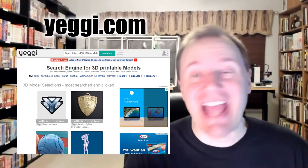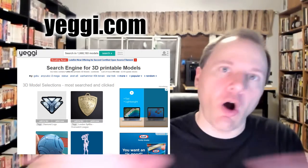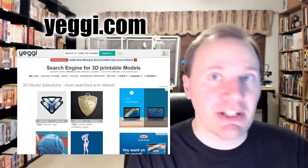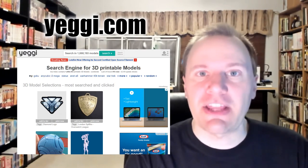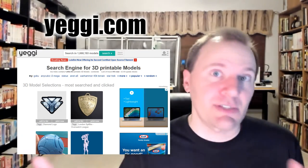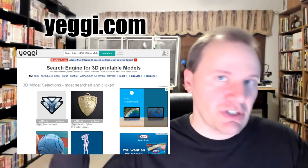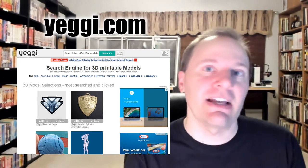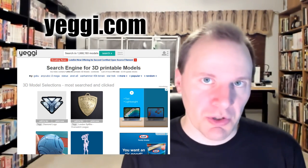You might be looking at all this and thinking there are a lot of sites — what if the file I want isn't on the site I happen to be looking at? That's what Yegi is for. Yegi.com is a meta search site that will search multiple different 3D printable file sites and return all those results in its interface — really convenient. It includes Thingiverse and a bunch of others. The downside is the search isn't particularly powerful, so if you search for Darth Vader you're going to find every single Darth Vader file, not well sorted, just one big list. It's useful for finding things hidden in an odd corner, but it's a lot to sort through.